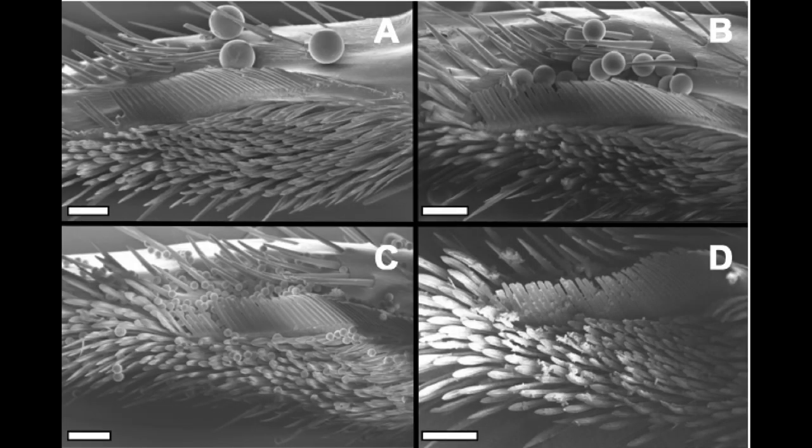Ants run their antennae between their legs to get rid of any dirt. Alexander found that they have three different types of brushes or combs to deal with different particle sizes.